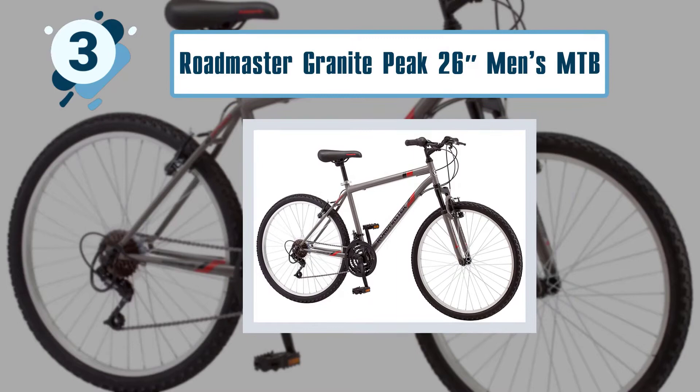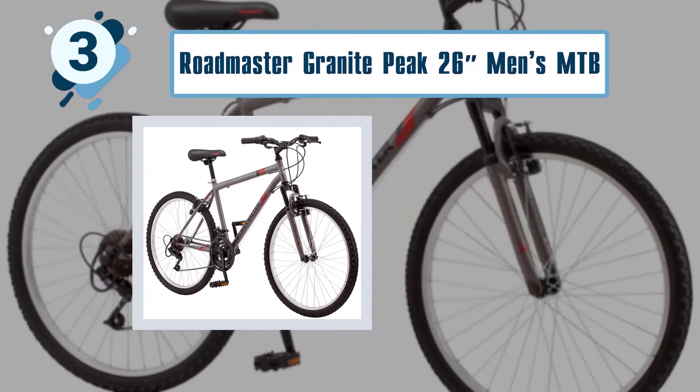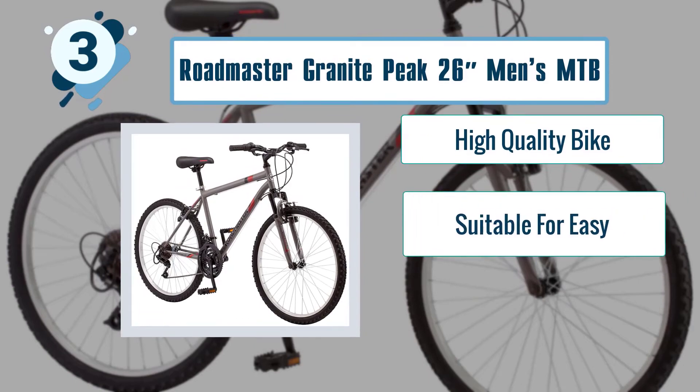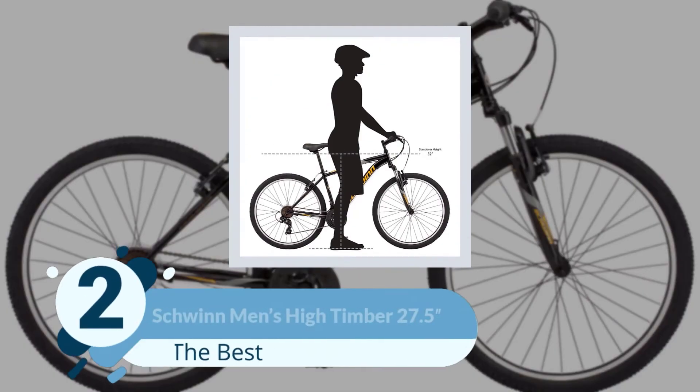Some best features of the Roadmaster Granite Peak 26 inches Men's MTB include a high quality build, suitability for easy riding, and reliable brakes.